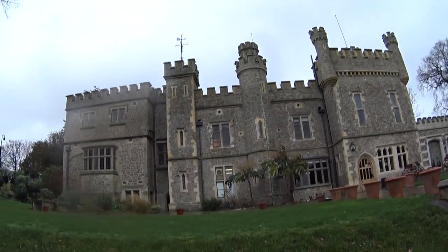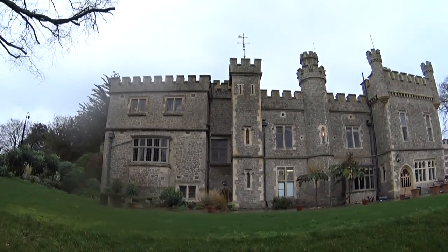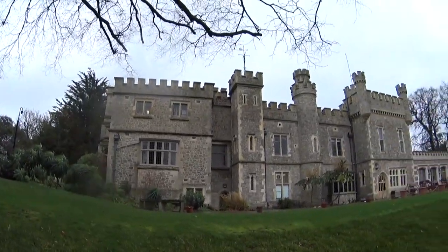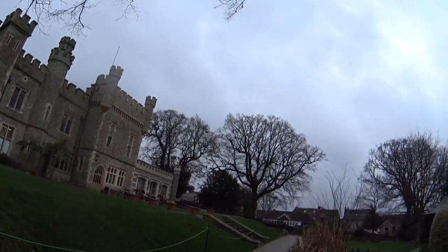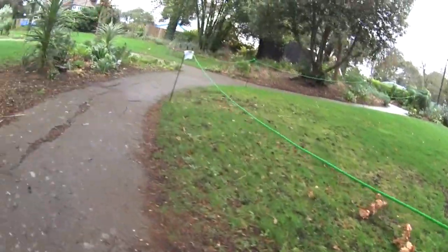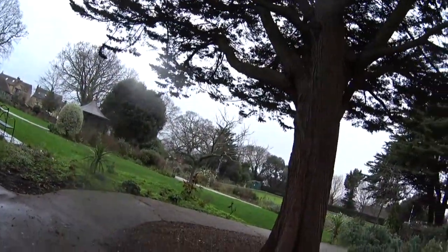So I'm hoping when I get to play this back, the wind that's trying to push me over here can't be heard, or very little of it. But yeah, that's the castle guys. It's got nice grounds.